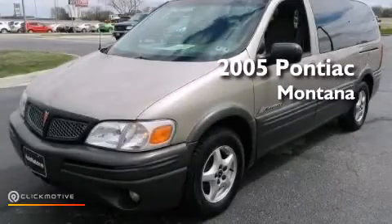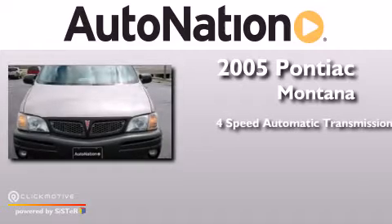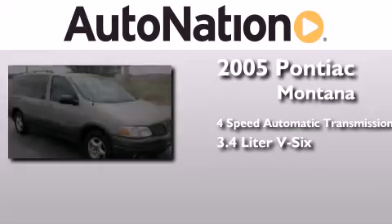This is a 2005 Pontiac Montana. This minivan has a 4-speed automatic transmission and a 3.4-liter V6.